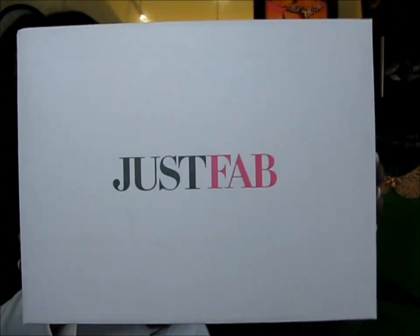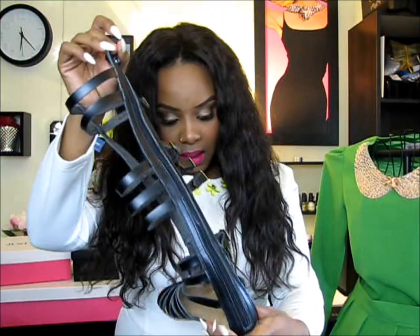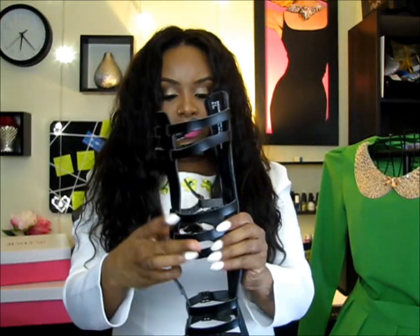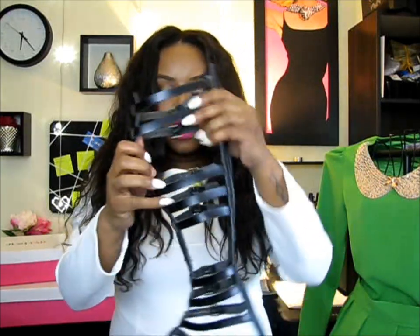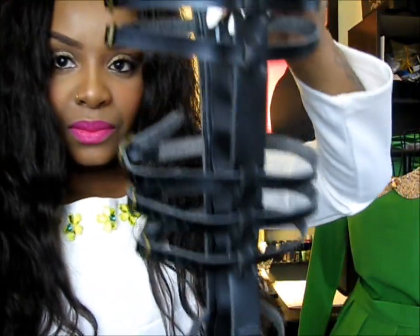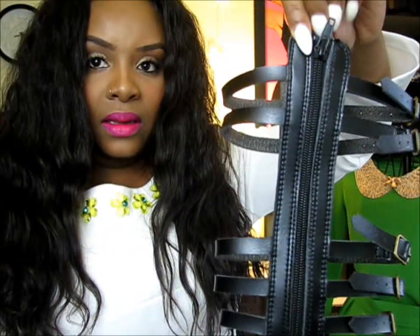I love the JustFab spring box — lately I've been receiving them in this beautiful pink and white box instead of the usual black. These are called the Marcelino sandals, and of course they're gladiator sandals — super cute. They're a very flat sandal with the gladiator detail and a zipper in the back.